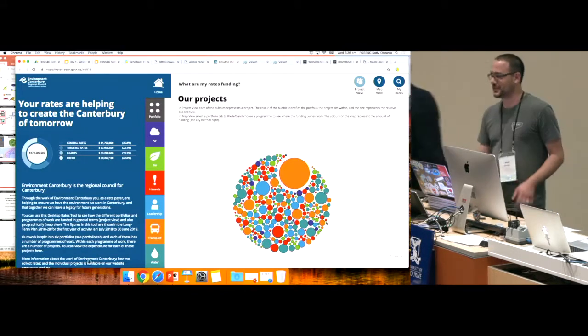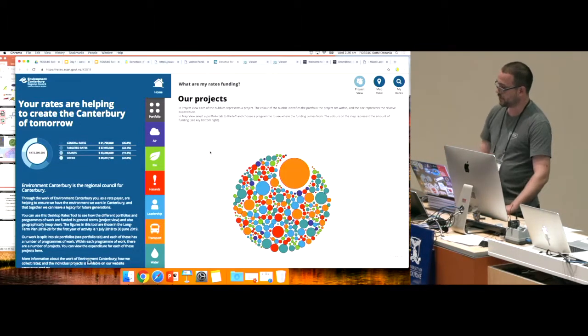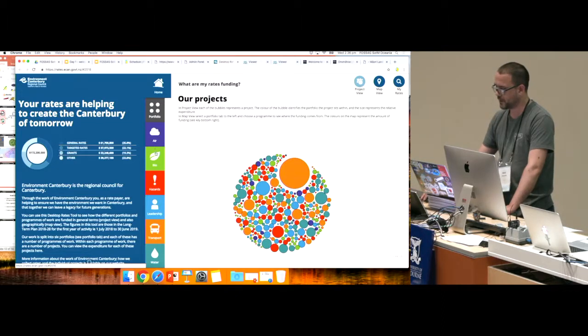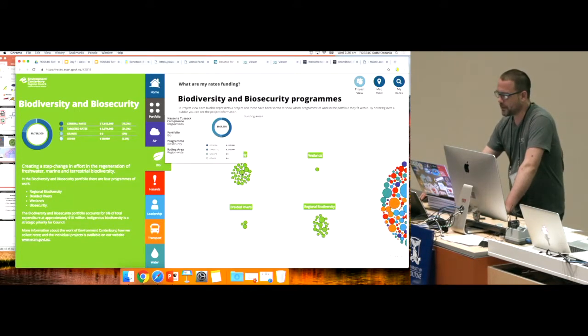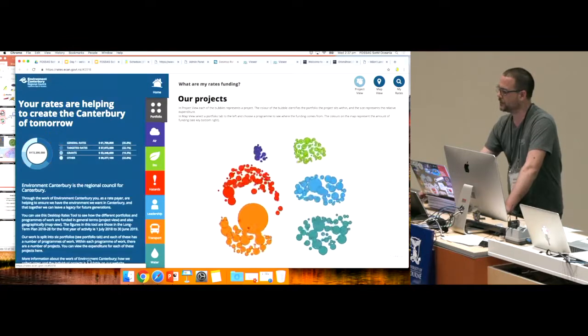There we go. So this is the site here. They've got a little narrative down the side where they can enter in their own stories. It gives you a breakdown of their rates information — general, targeted grants, and other. This is an overall view of all their projects that ECAN is involved in. Down here we have their portfolios. If we click on one of their portfolios, we can see it's broken up into programs. We can investigate each bubble and see what it costs, where all the money is going. If we click here, it gives us a little breakdown as well as the narrative I was talking about. And it's cool when you smash through them pretty fast — they smash into each other. It's a bit of fun.